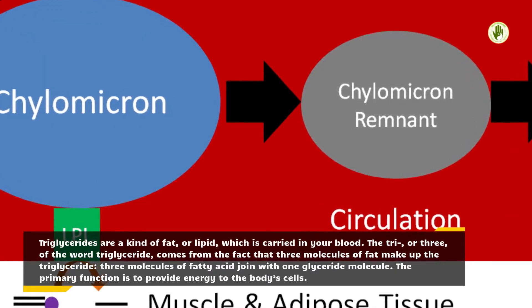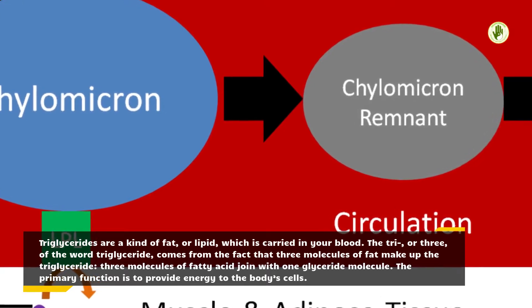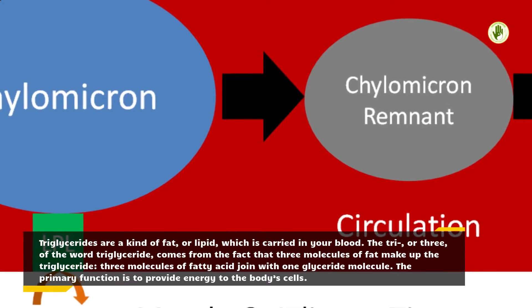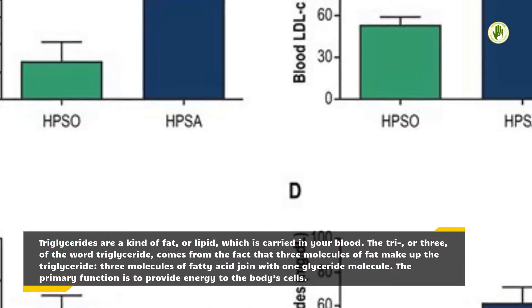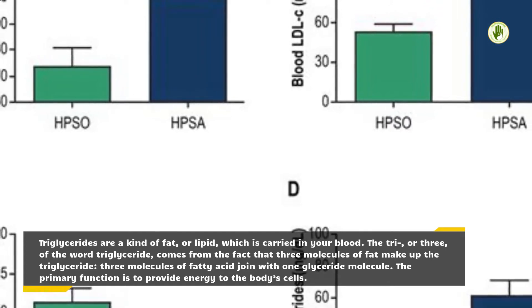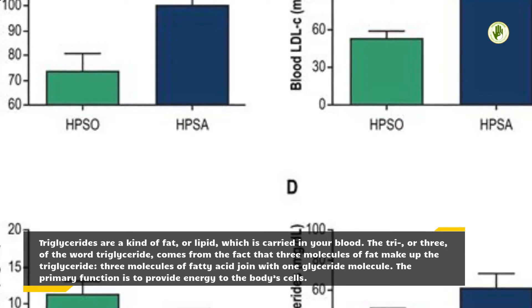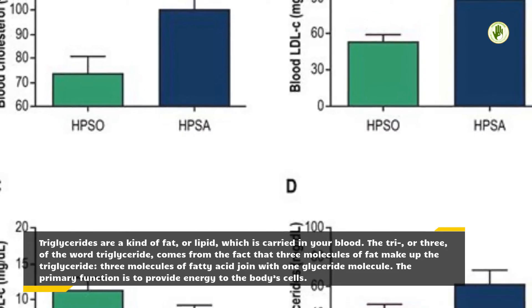Triglycerides are a kind of fat, or lipid, which is carried in your blood. The 'tri', or three, of the word triglyceride comes from the fact that three molecules of fat make up the triglyceride — three molecules of fatty acid join with one glyceride molecule. The primary function is to provide energy to the body's cells.